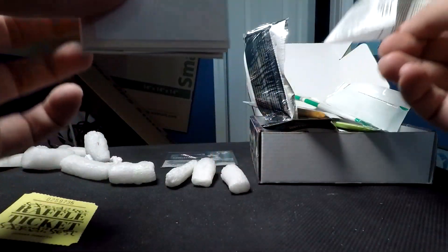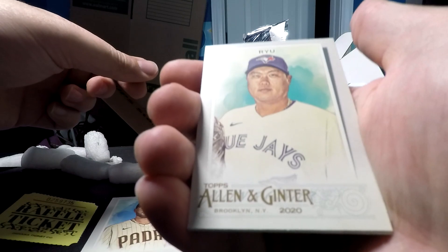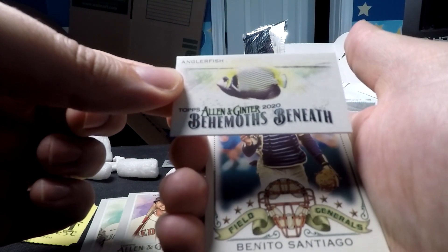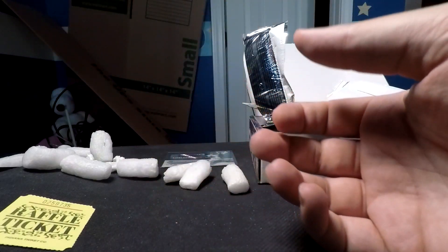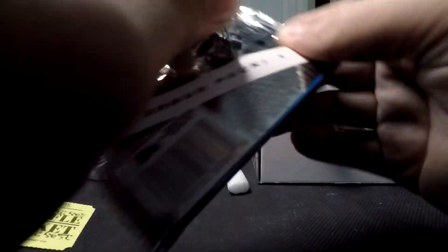Next is Allen and Ginter retail. We have what looks to be a spacer in the back — that's a bad sign. We've got Eric Hosmer, a Ryu, Bogaerts, a miniature angler fish card, Benito Santiago, and Jelic — a random card I don't remember seeing in the hobby boxes I opened. It seems the non-baseball inserts appear to be different in the retail versions.